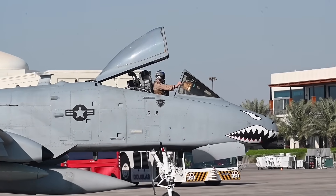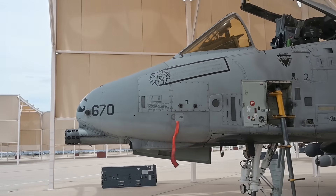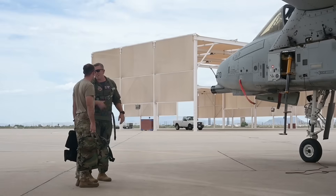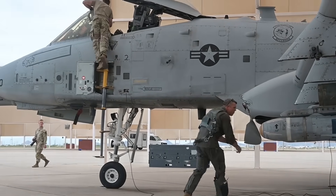Looking forward, there are prospects for further enhancements. Developments such as a new seeker kit for the APKWS-2 could offer fire-and-forget capabilities, increasing engagement rate and flexibility in more challenging scenarios. Additional warhead types and guidance improvements promise to extend the platform's operational relevance, even as the A-10 airframe ages. For now, the A-10 continues to operate in this niche role, providing an affordable and effective means to counter a rising threat that has become central to modern conflict: kamikaze drones.